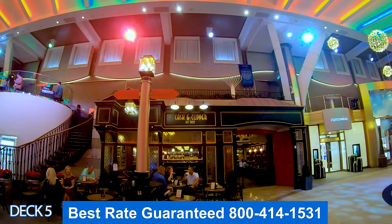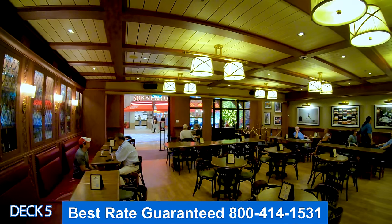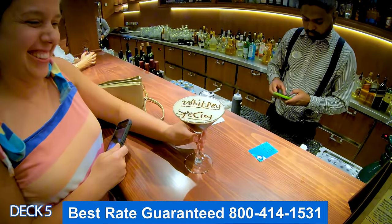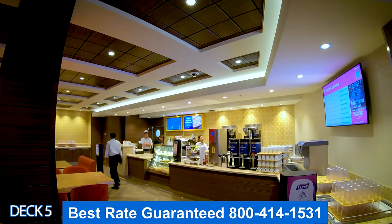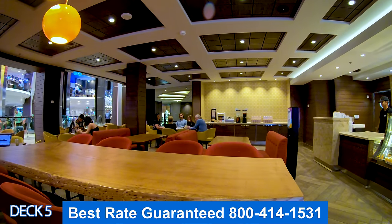This is the Cask and Clipper, an English pub. Here you can settle down, grab a pint, or try a UK-themed cocktail while watching pop-up musical performances. This is Cafe Promenade — great for a quick bite and open 24 hours. Get your coffee and cinnamon buns in the morning.